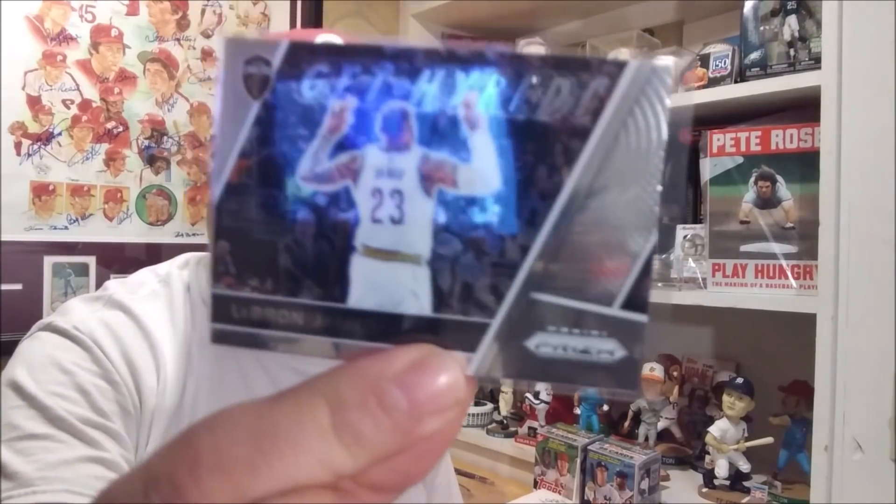We got Panini Prism, 2017-18 Joel Embiid. Panini Prism 2017-18 Ben Simmons. And Joel again. Panini Prism Kevin Durant. LeBron James — really cool looking card. Get Hyped Panini Prism of LeBron James again. Steph Curry.